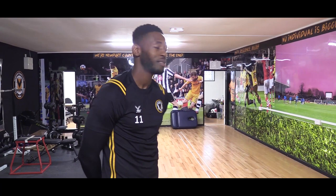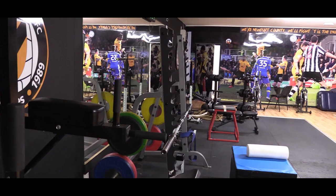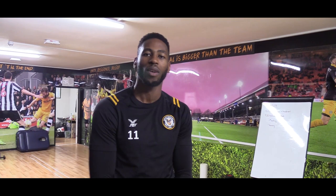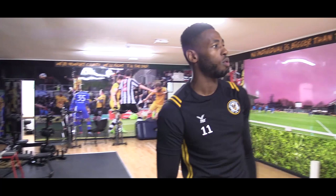So this is the gym, where we tend to do all our rehab, all our weights, stuff we need to do to keep fit and strong. The physio just walks in as well, Adam Brown — they're in charge of a lot of the stuff that we do to keep fit and injury free. This is the gym where the big boys hang out, and this year it's been redone. You've got a few memories on the wall, nice to be up there obviously.